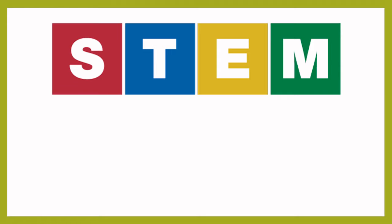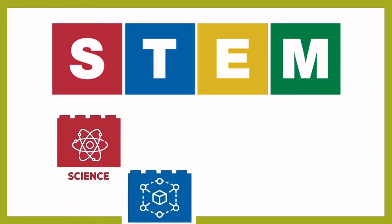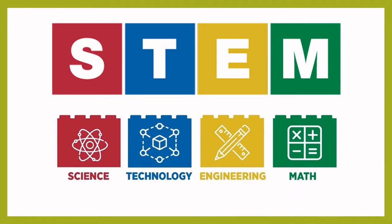First, do you know what STEM means? STEM is science, technology, engineering and maths. We teach children your age all about STEM so that you begin to think differently about the world around you and the inventions in our everyday lives.